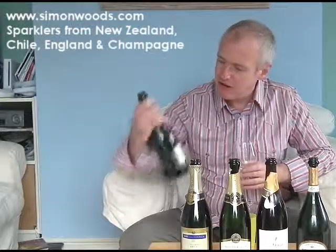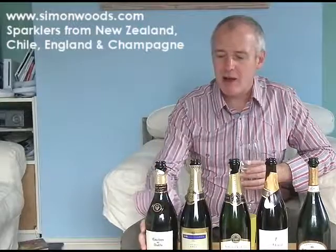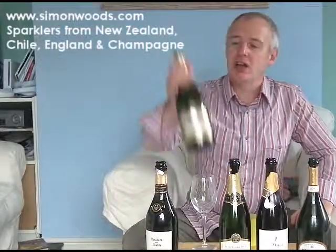And it's the Casiero del Diablo — is it the Reserva Privada? It says Brut Reserva. Can't remember how much it is, but pretty nice wine actually. I don't fault that at all. Let's see how we get on with the second Chilean.